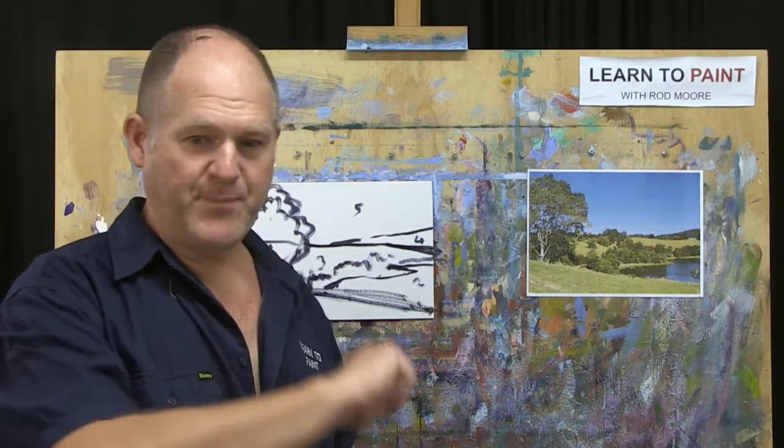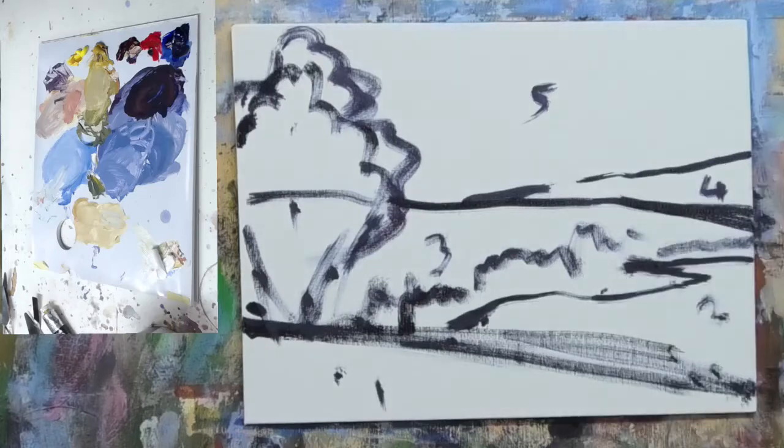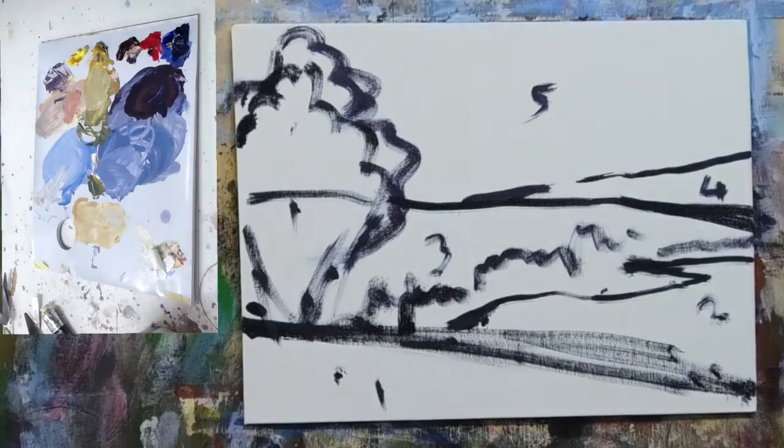That's step one. Step two of the MORE method of painting is the blocking — we're starting to call it the blocking-in. So when we're blocking in, what are we looking for? Not just about color, because color has different elements. When we're blocking in, what is it that we want to try and achieve?